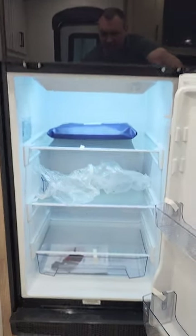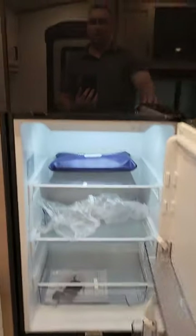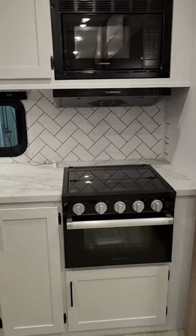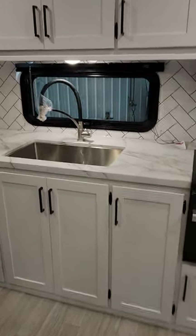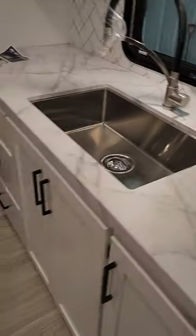These 12 volt fridges are more efficient than anything on the market — they're bigger and there are no mechanisms in the back. Lots of room for food storage when you're out camping. Nice microwave, range hood, stove top, and oven. Look at all the storage in the back of this unit — it's a rear kitchen.